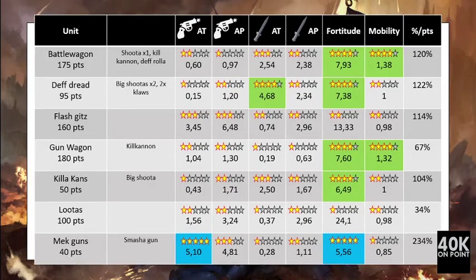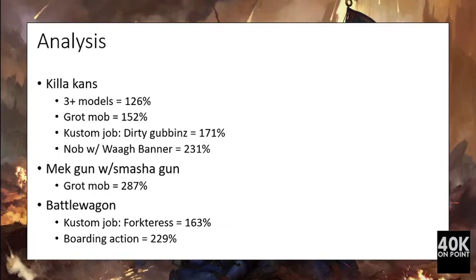To summarize, the Orks have many heavy support options. The Gun Wagon and Lootas are the two units not considered interesting. The Battle Wagon, Death Dread, Flash Gits, and Killer Kans can be made competitive with some tweaks. The Mek Guns by themselves already reach the 200% competitive benchmark, making them very efficient in many army lists.